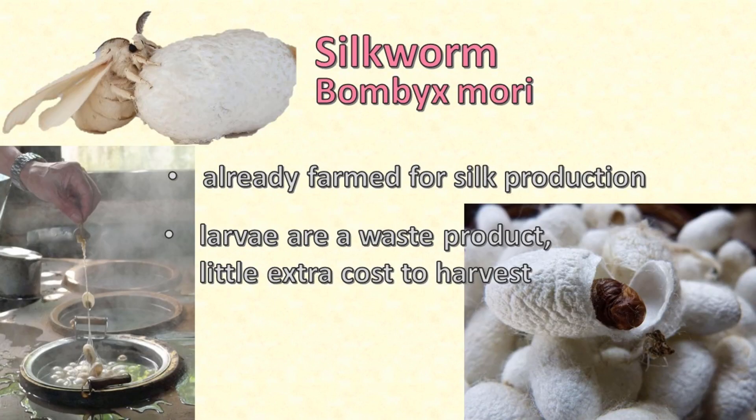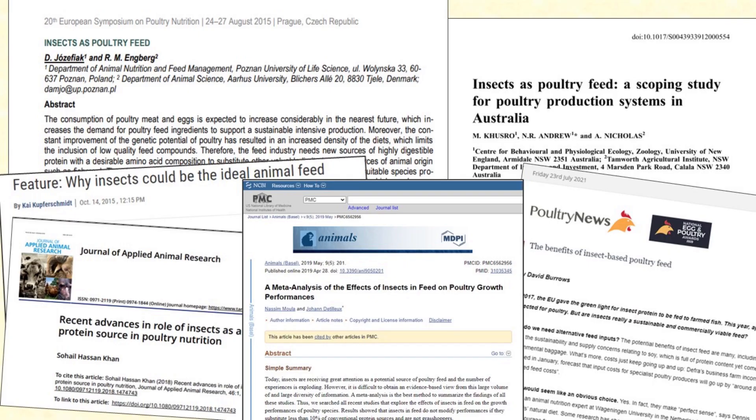One insect larva you probably won't have thought of is silkworm larva. Natural silk comes from the cocoon spun by the larva of the domesticated mulberry silk moth. The caterpillar grows from a tiny black egg to 7 to 10 centimetres long in just 4 to 8 weeks, then it spins a silken cocoon. When the silk is harvested by unreeling it from the cocoon, the larva themselves are a waste product as far as the silk industry is concerned, but an excellent and very cheap source of food for chickens.